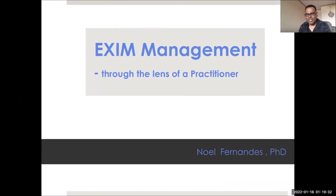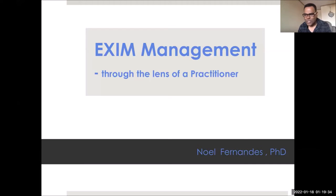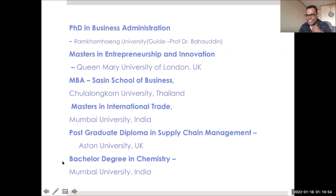Hi, thank you Professor Bahauddin for the introduction. Hello and sawasdee everyone in Bangkok or wherever you're joining from. I know it's usually hard to stay awake after lunch, but I'll try not to put you to sleep. A little background about myself: I'm also an alumnus of your university, IIS. I did my PhD here a few years ago, and Professor Bahauddin was my guide and advisor for my thesis.